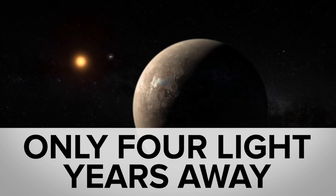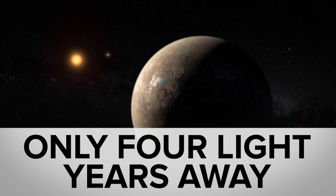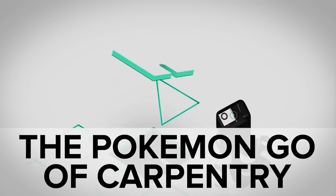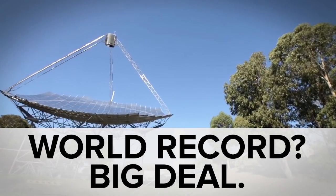While scientists freaked out over the nearest star having an Earth-like planet, you may have missed the augmented reality jigsaw and harnessing the power of the sun down under.